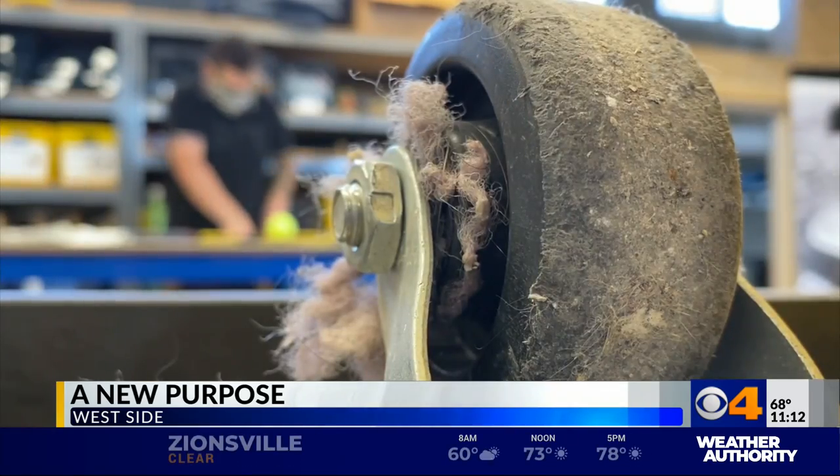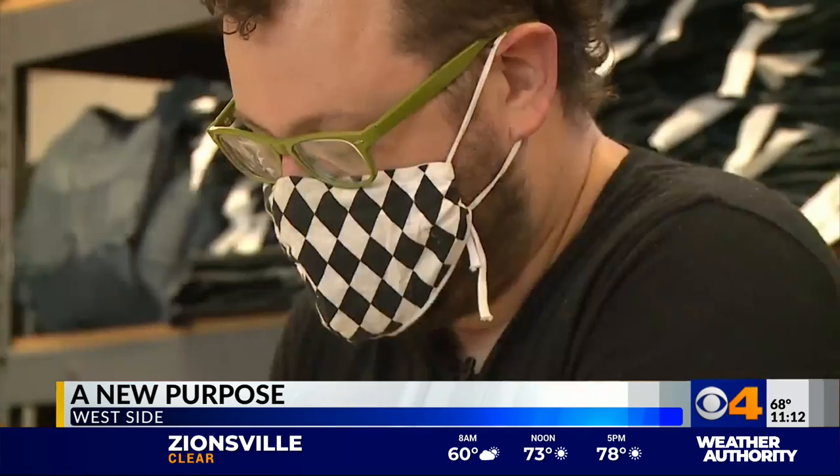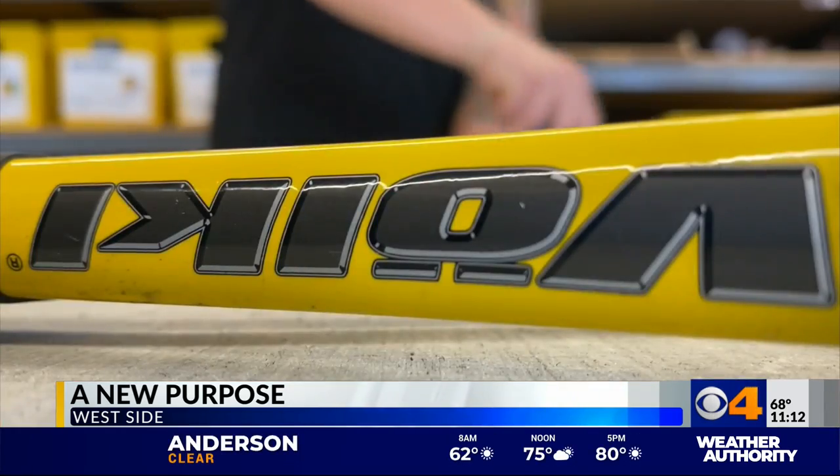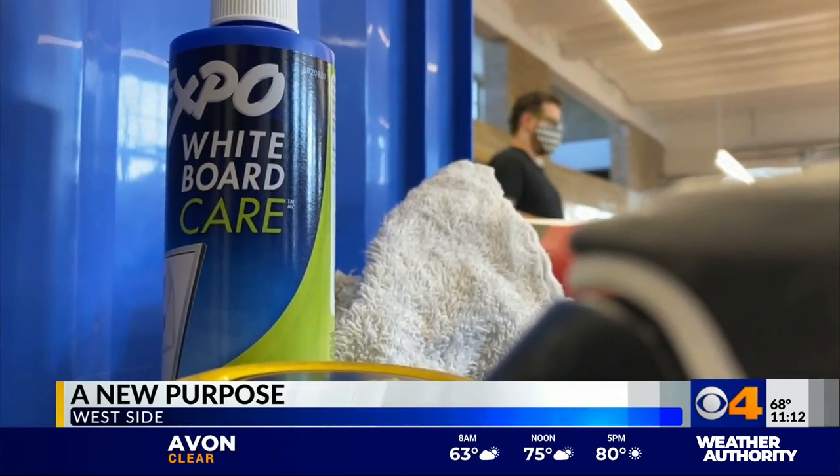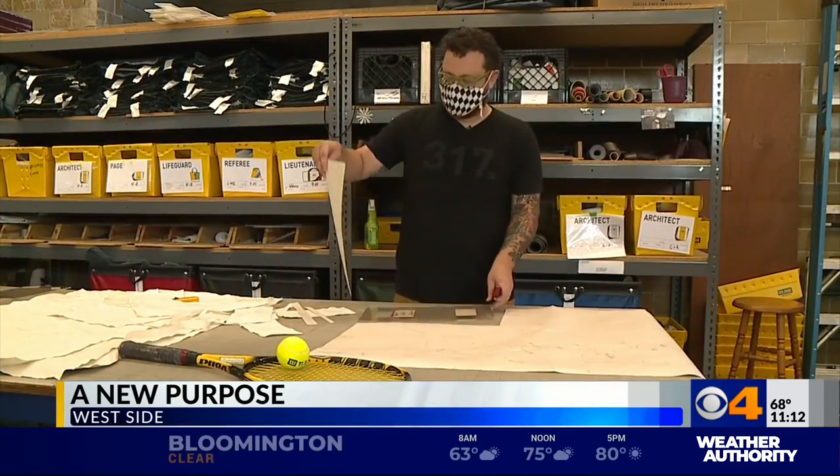We're remaking the future piece by piece. We'll do 10 bags in a batch, row by row. We take what people think is unusable and make it into fashion. We have stencils specifically for every bag. This is People for Urban Progress.